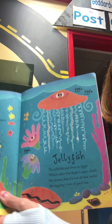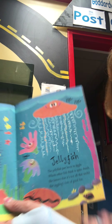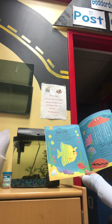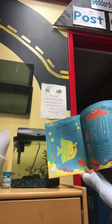Here's our next creature. You know what that is? Jellyfish. The jellyfish just love to giggle, which other fish think is quite dumb. She knows that it's not at all that useful, but jiggling is a lot of fun.